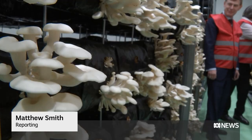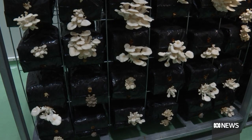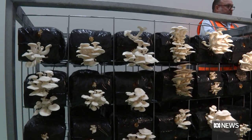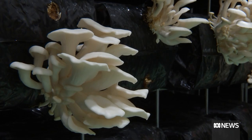From vroom vroom to shroom shroom — it turns out the cavernous buildings of the former Holden factory at Elizabeth are ideal for growing many different exotic varieties of mushroom. The airflow in these rooms has to replicate a rainforest with the effect of a butterfly. You really don't want the air to push the mushroom around at all.